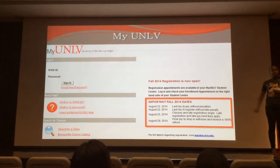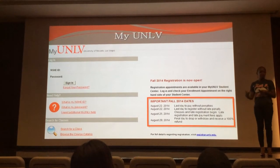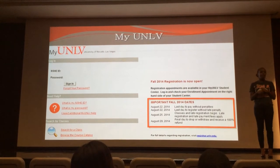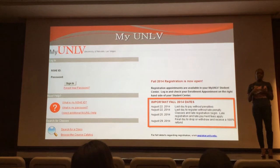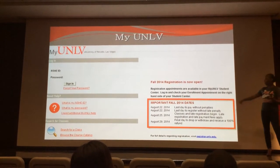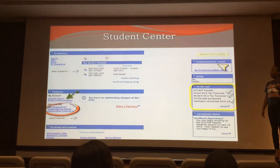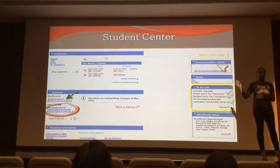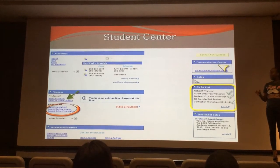Your student will have what's called a MyUNOV account. If you haven't seen it already, ask your student for the passcode so you can play around in that, because all the information for their financial aid will be housed in this account. There are also important dates that your student will want to take note of. Once you get into their MyUNOV account, you will see the Student Center, which has a ton of great information.